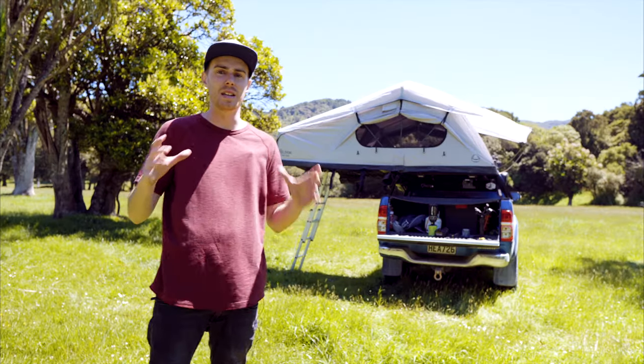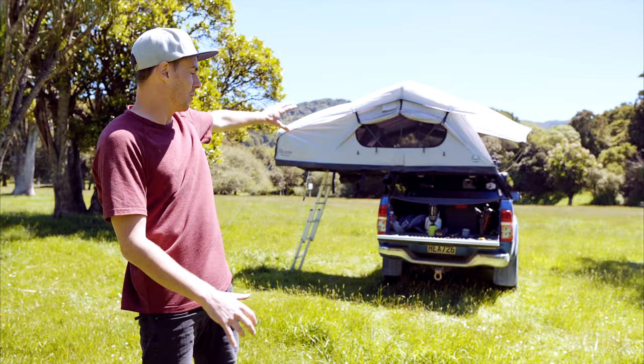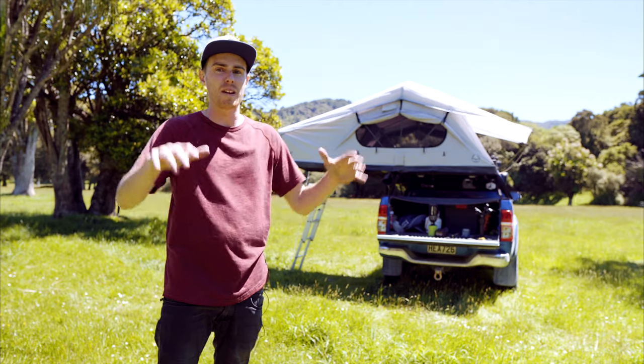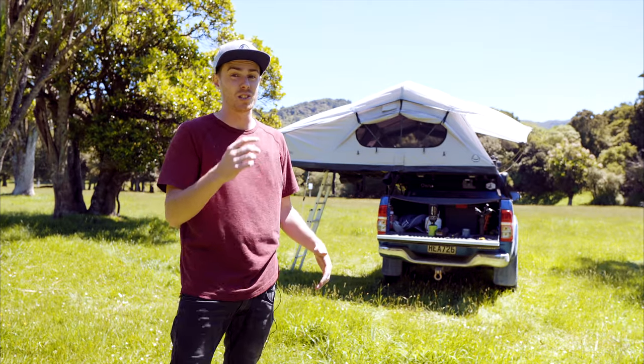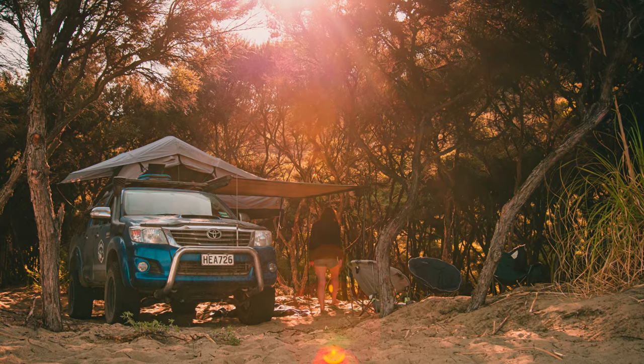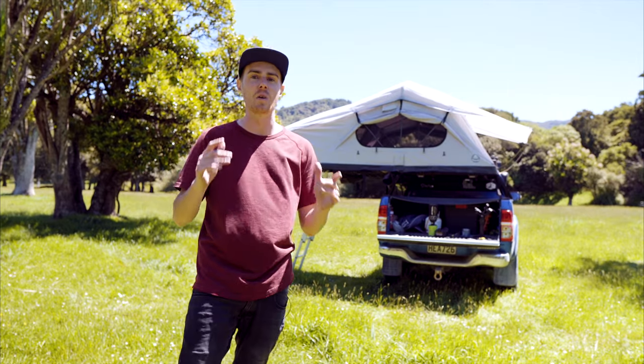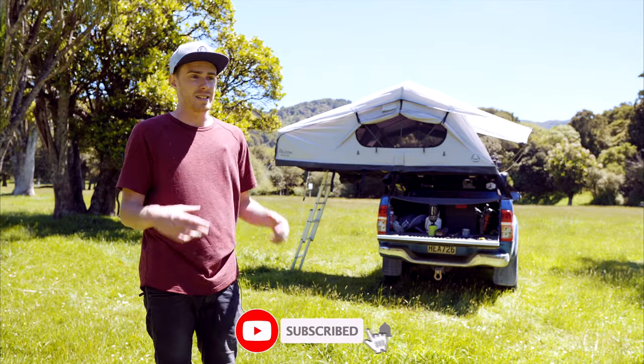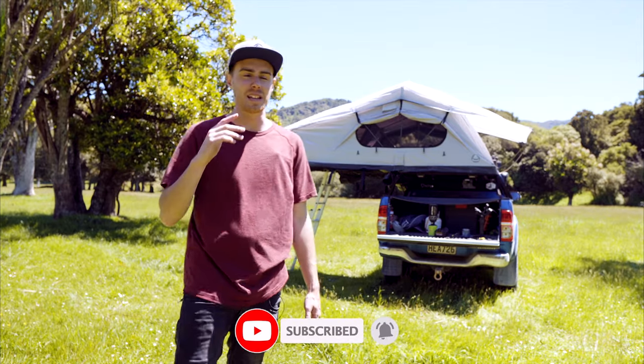Another thing I absolutely love is being up high. You get heaps of airflow through those windows, you get a cool view if you're set up on a nice spot, and you're kind of up and away from everything. If you've ever camped on a beach, you'll know how annoying sand can be in your tent. It still gets up there, but it's nowhere near as bad as being on the ground with it all blowing in and causing sandy sleeping bags — there's nothing worse than that.